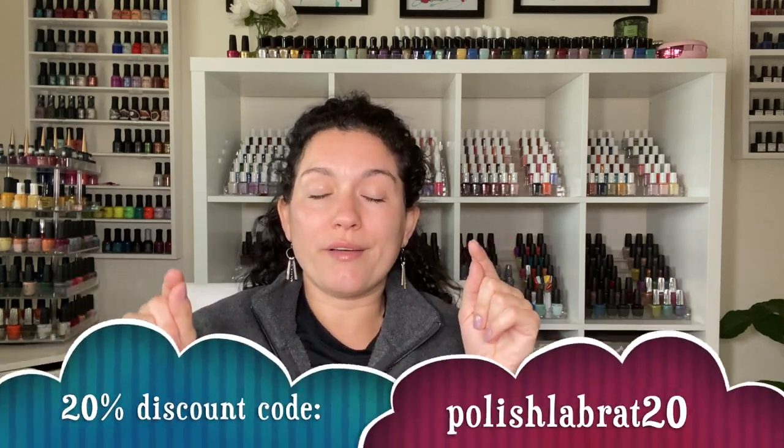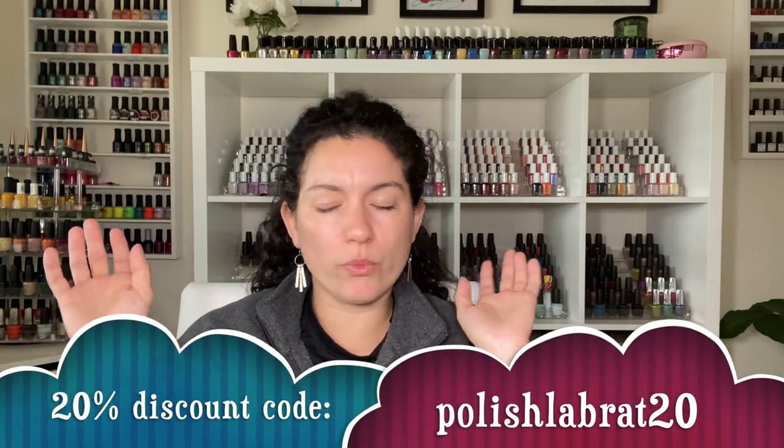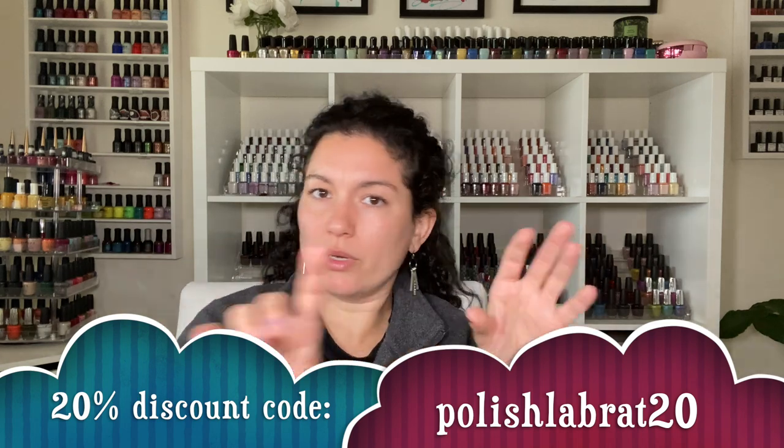This collection was sent to me by Color Club PR. I have been added to their PR list, so I'm super excited about that, and I also have a new discount code that you guys can use — I will be putting all the information on screen or down in the description.